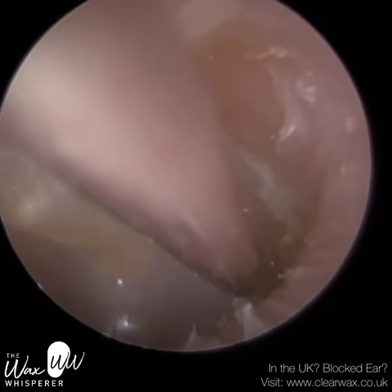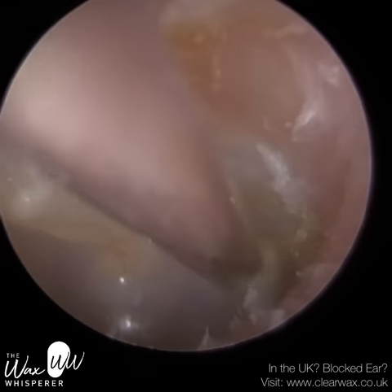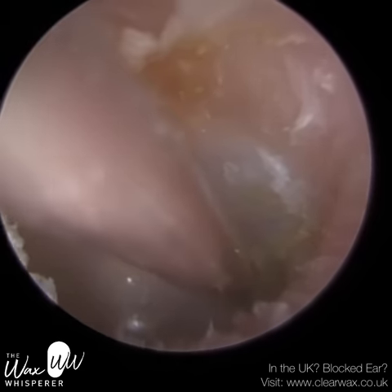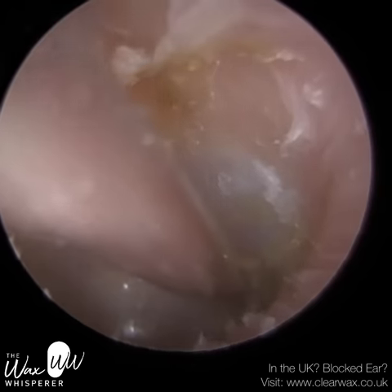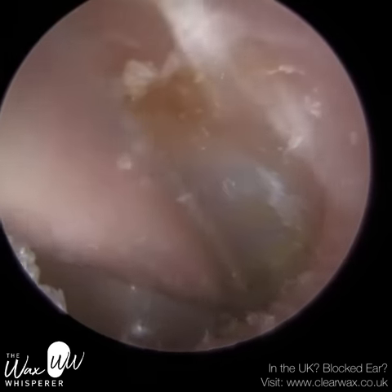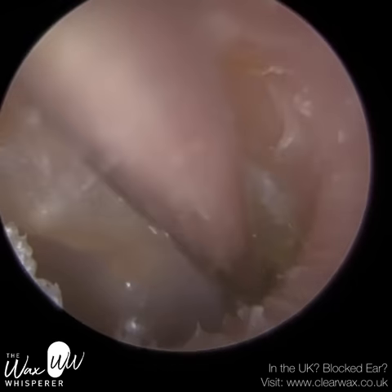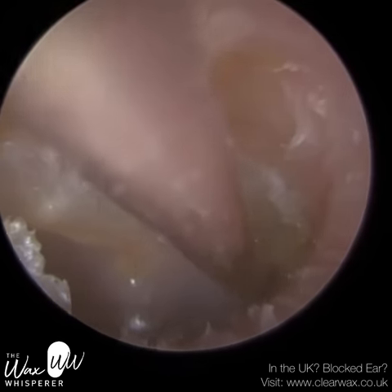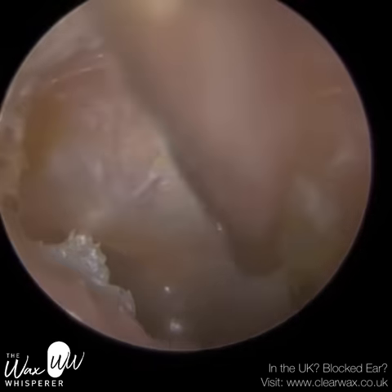It also creates an alcove to the front parts of the eardrum, which we call the anterior recess — quite often wax and skin gets trapped there. I'm going to try my best to remove this, but I can't really be any more aggressive now because I'm really close to the eardrum. I did manage to tear away a little piece there.